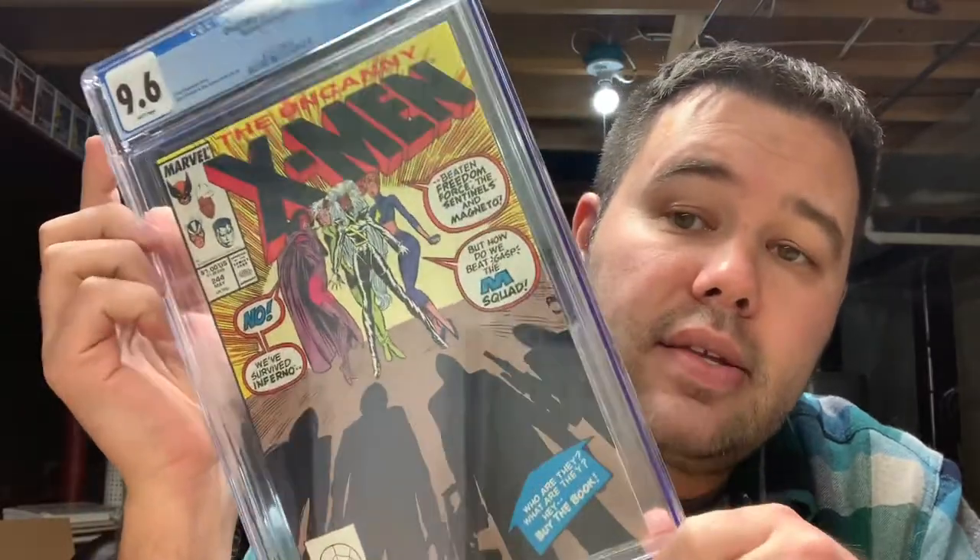That's all of my raw books. Let's get into some graded books — I've got seven graded books here that I picked up.